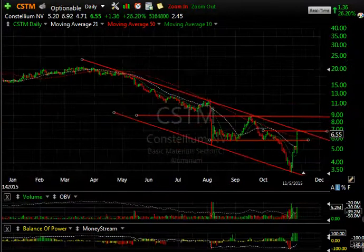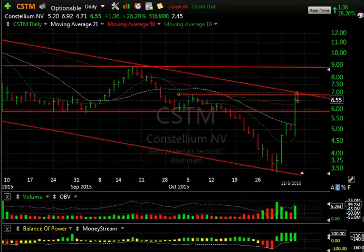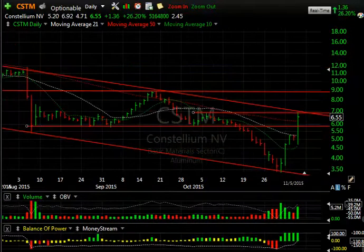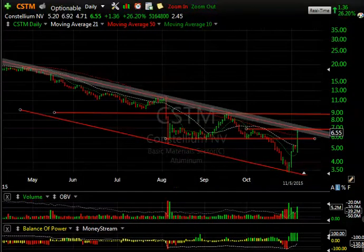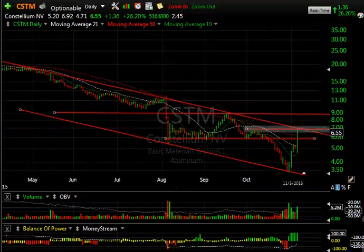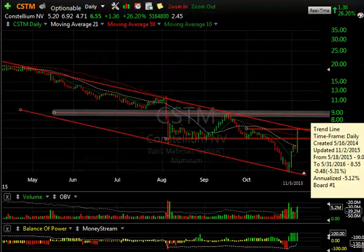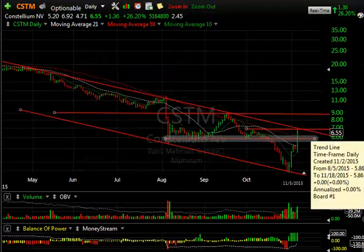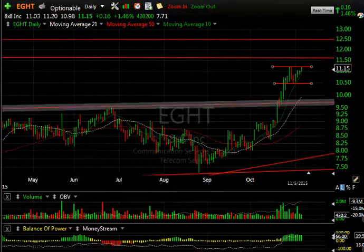Constellium — an aluminum producer — had a really nasty drop from the 21 range all the way down to under 3.50. It has seen some reversal this week. The move from 3.40 to nearly 7 has pushed through this resistance level and three moving averages. It closed above the 50-day today, although not above the declining top line. I'm watching to see if momentum carries it forward — the target would be near 9 — but we may get a little pullback consolidation first.